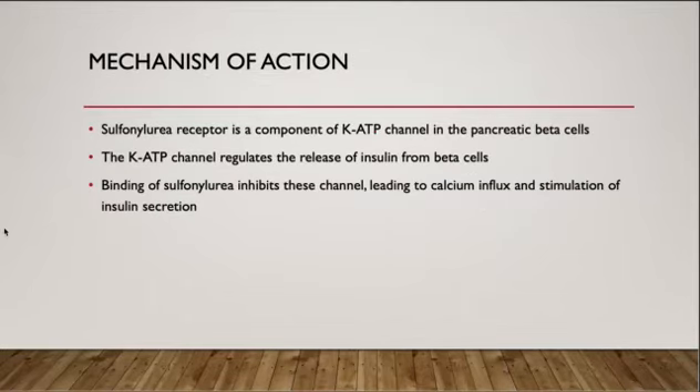The mechanism of action of sulfonylurea, as mentioned earlier, is direct stimulation of beta cells to release insulin. In order to do this, it binds to the sulfonylurea receptor on the potassium ATP channel, which regulates the release of insulin from the beta cells. This binding inhibits the potassium ATP channel, leading to calcium influx and stimulation of insulin secretion.